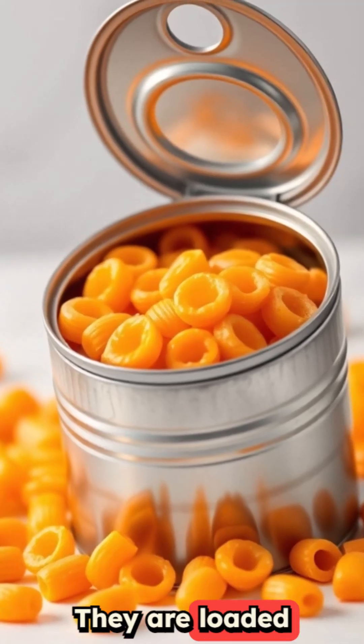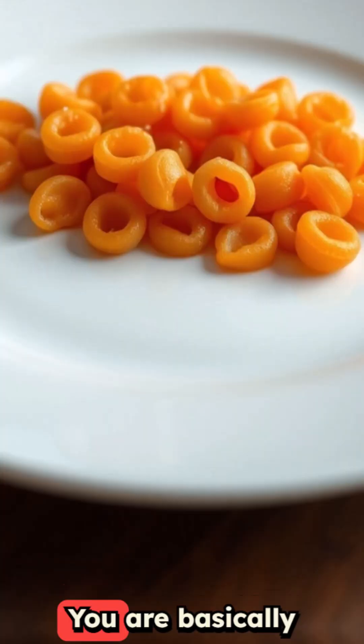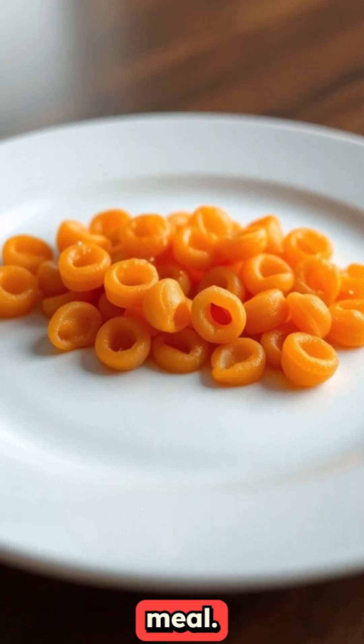Canned pasta meals are next. They are loaded with refined carbs, artificial colors, and barely any real nutrients. You are basically eating empty calories dressed up as a meal.